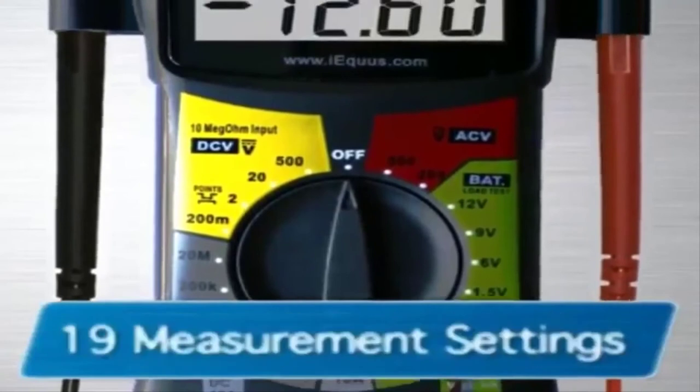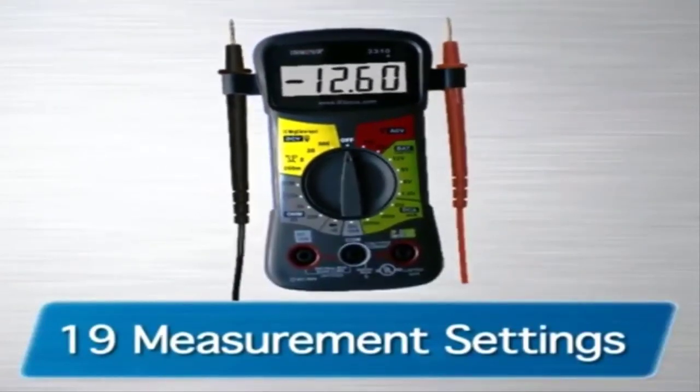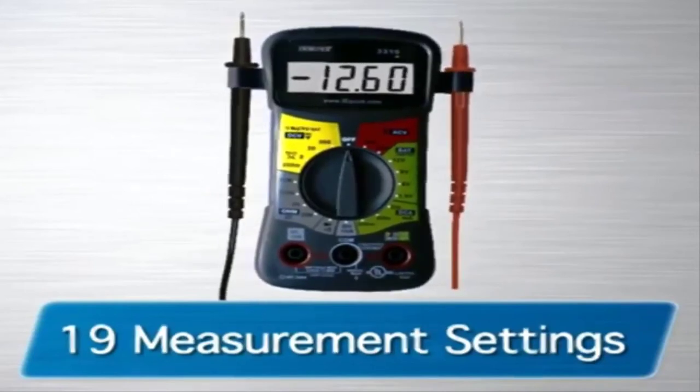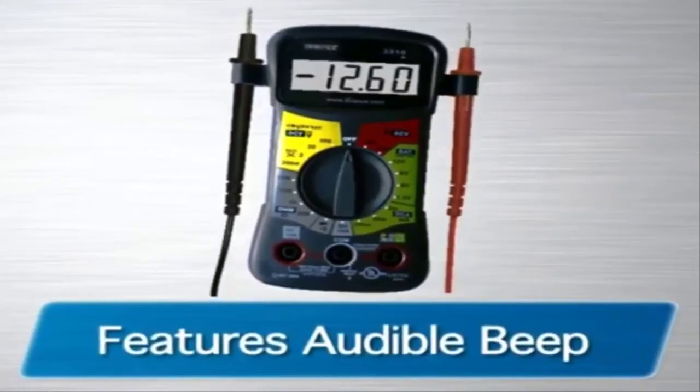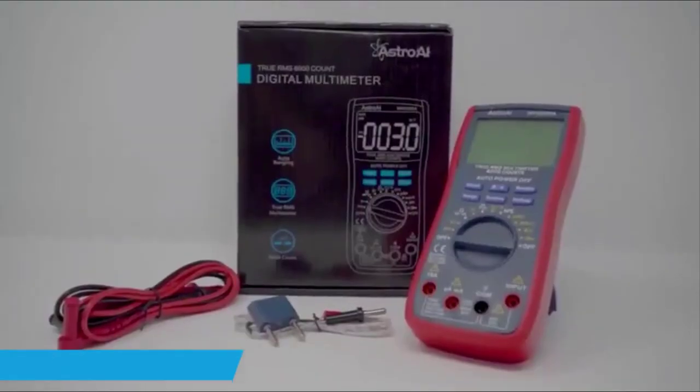The color-coded battery test system is a handyman's joy. You can spend a lot more on a multimeter and not surpass the convenience and performance of the Innova 3320 — definitely a tool you need to have in your toolbox.